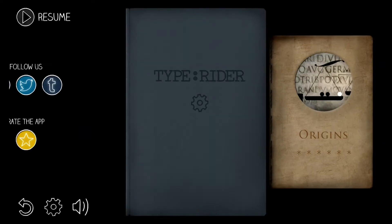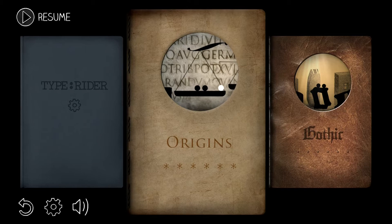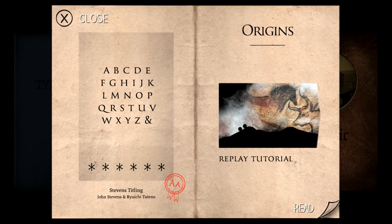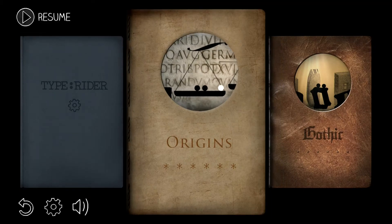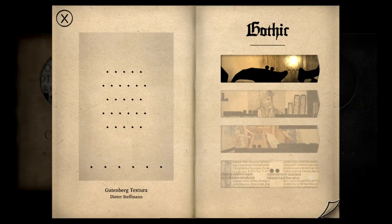Let's check, let's see what book we're on. I thought we beat Origins. We're on Gothic. Alright, here we are playing Gothic, the first level.